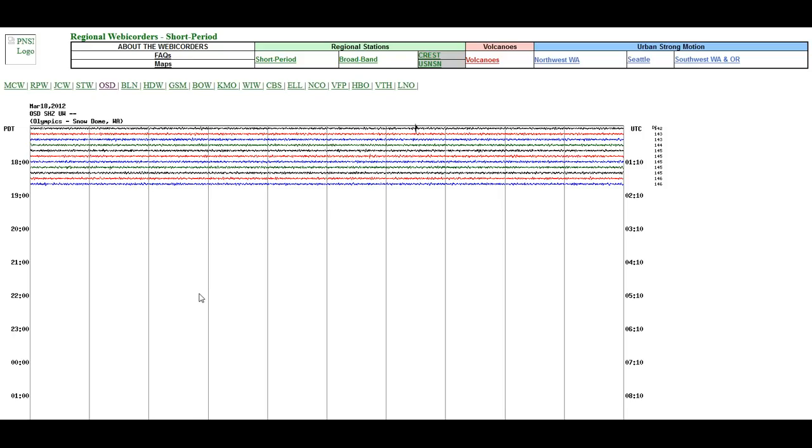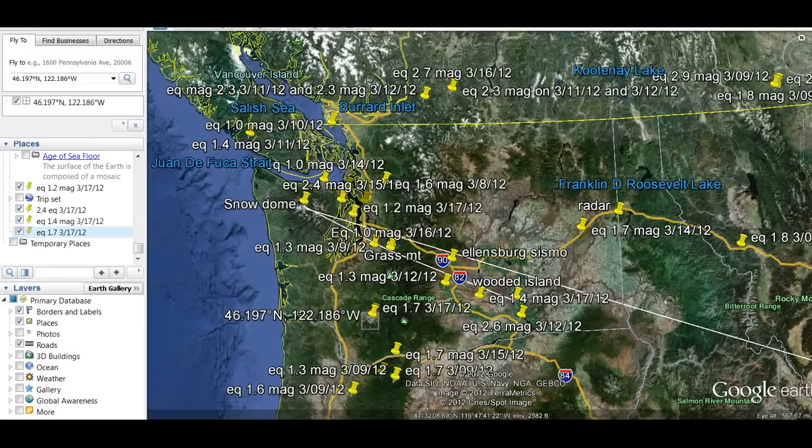I'd like to point out on Google what I'm talking about. Here's Snow Dome, here's the Grass Mount, Ellensburg, Wooded Island.